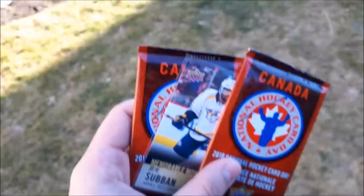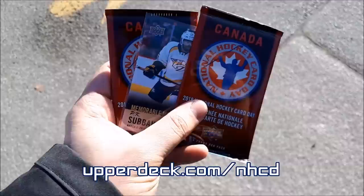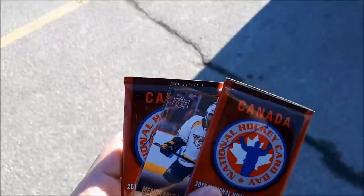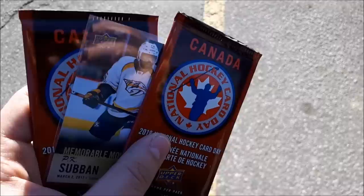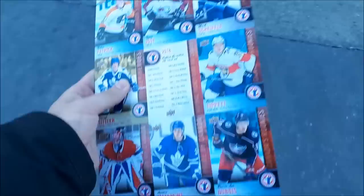I lied — I went to another spot. It's like a comic store, they were participating. I looked on that list that Upper Deck posted of the participating retailers and they were one of them. It's like a comic shop on Bloor Street near Royal York — Excalibur Comics. Really cool little spot. Off to Toys R Us — this is what the sheets look like. They still had some, just got one.